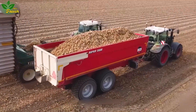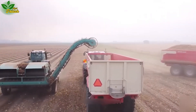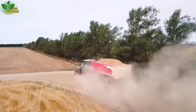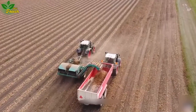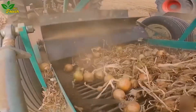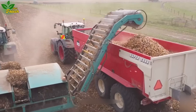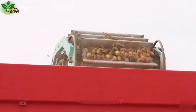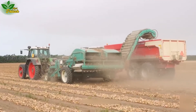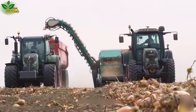Embark on onion harvesting in the mid-Canterbury region of New Zealand, where the Fendt Barrios 718 and Fendt Barrios 720 tractors play pivotal roles. The Fendt Barrios 718, with its modern design and powerful performance, proves to be a reliable companion in onion harvesting. Meanwhile, the Fendt Barrios 724 tractor ensures efficient and swift transportation of harvested onions from the field to storage facilities.